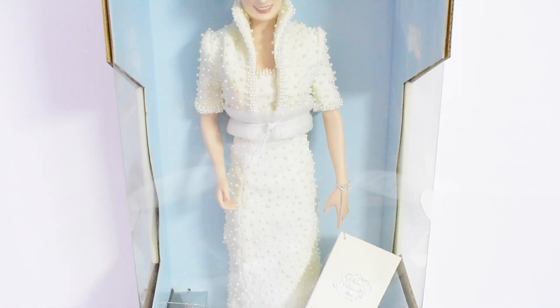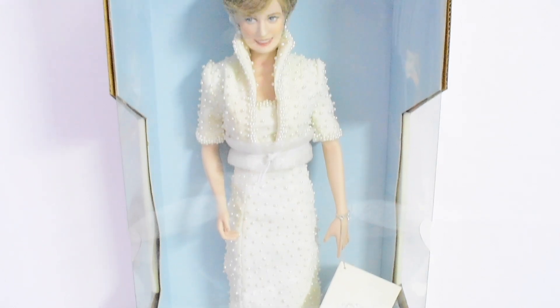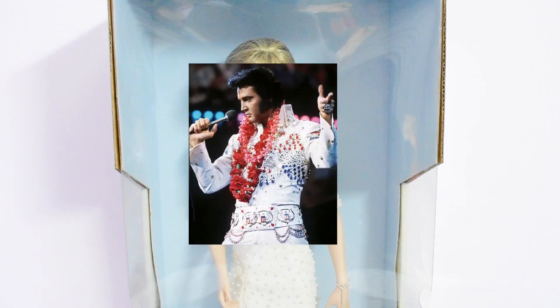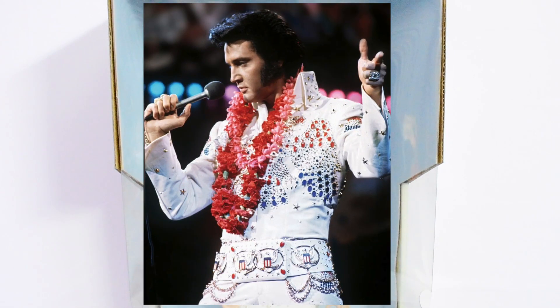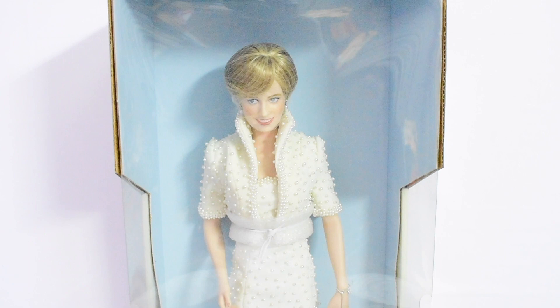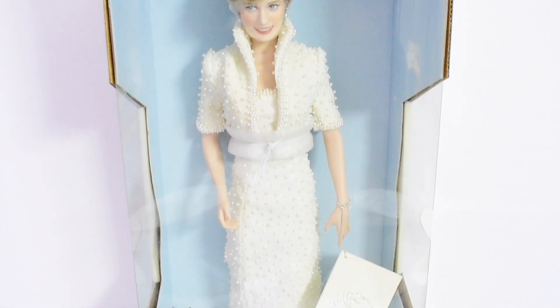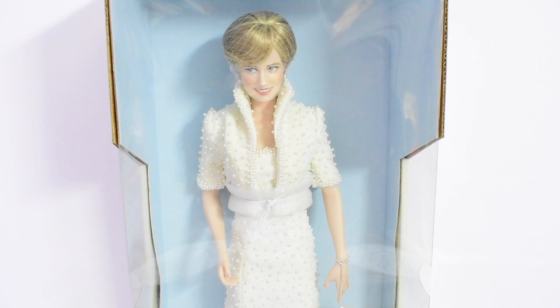This ensemble that the doll is wearing is known as the Elvis dress. In fact, Princess Diana had called this her Elvis dress, probably because the dramatic stand-up collar reminded her of Elvis Presley.